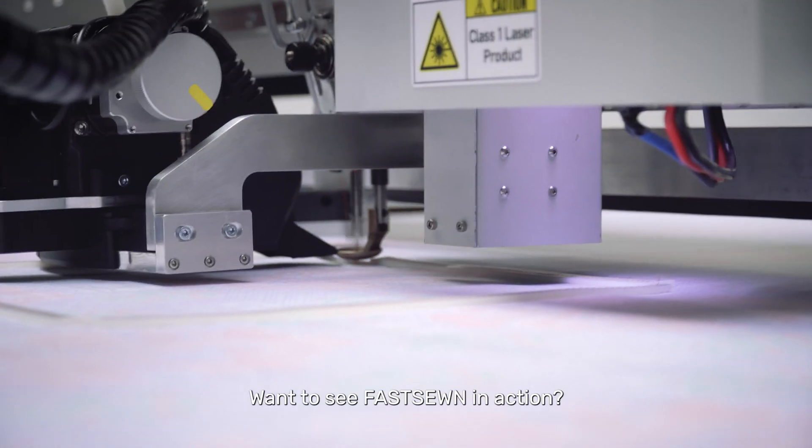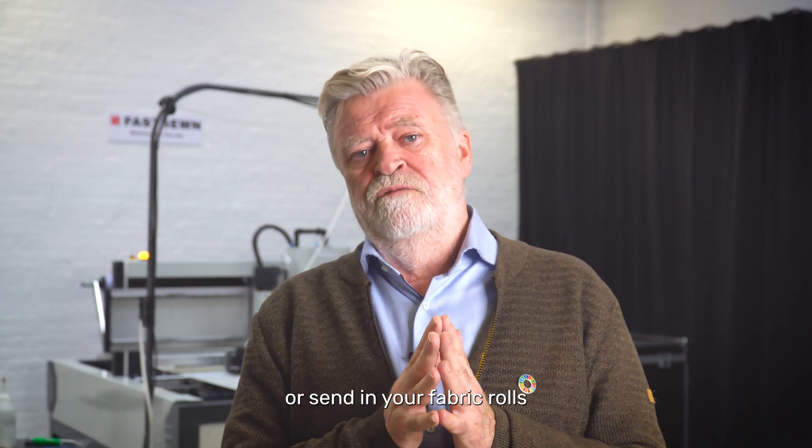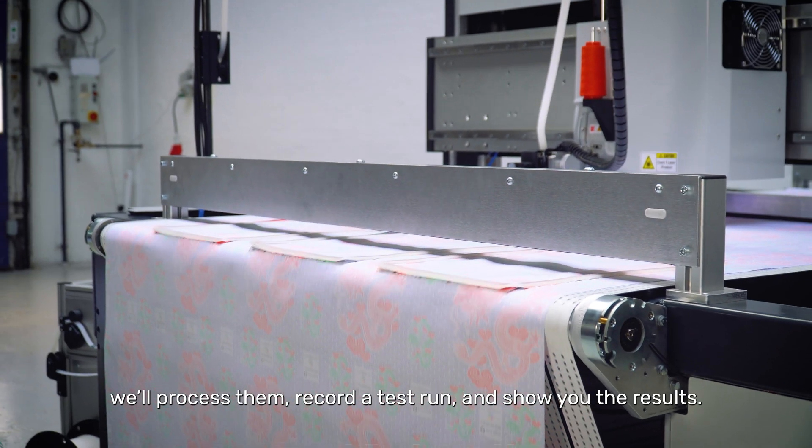Want to see FastSawn in action? Visit us for a live demo or send in your fabric rolls and we'll process them, record a test run and show you the results.